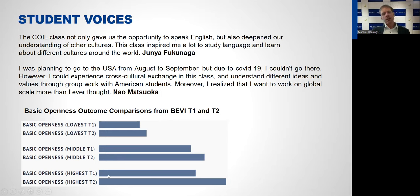The BEVI results for basic openness showed that the course increased basic openness among all students. Those who were already quite open at the beginning increased even further, but even students who were not very open at the beginning became a little more open by the end of the course. We also checked other scales, and for critical thinking we also found an increase. The course also reduced gender stereotypes and stereotypes about religions. Overall, the course evaluation showed that high-quality COIL courses actively foster 21st century skills.